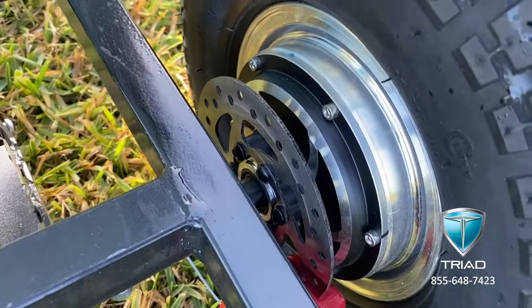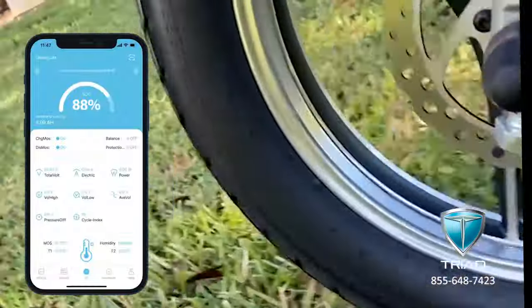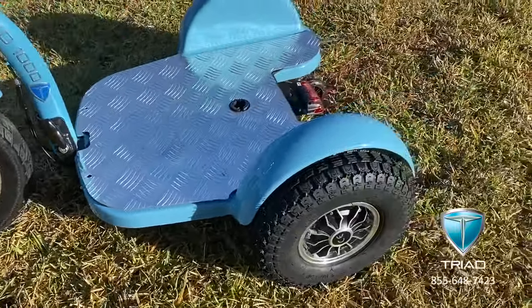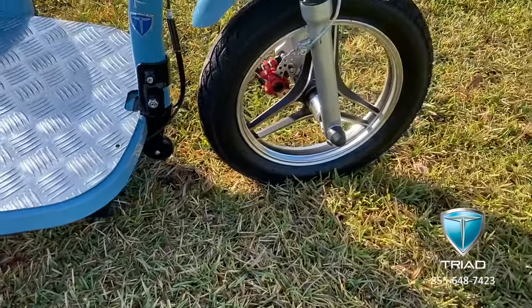As your battery ages, the BMS system is collecting all the most important data about the battery in real time, and it sends that data wirelessly to an app installed on your mobile device or tablet. You can also easily read this information on the touchscreen built into the physical battery itself — a very unique function exclusive to Triad.